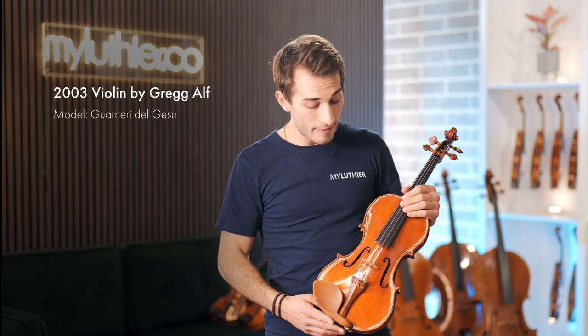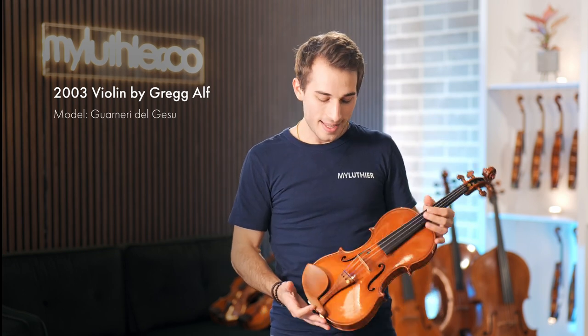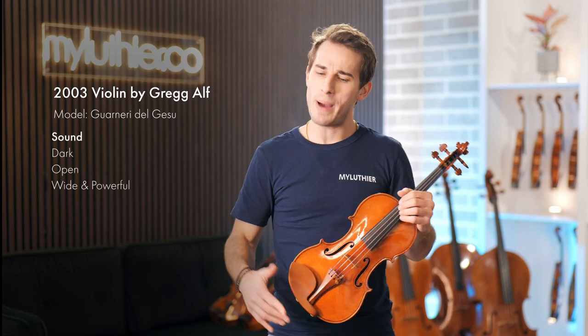The second instrument we have here is a 2003 Guarneri model violin by Greg Elf. Greg Elf is from the US and is one of the most famous makers working today. He used to work very closely with Joseph Curtin, another US-based maker. Together, they made instruments for very esteemed musicians, and they actually held the auction record for the most expensive contemporary violin ever sold at auction for quite a long time. This particular violin has a really beautiful one-piece back. The sound of the instrument is very dark, open, and powerful — rich in a way that feels like it can envelop the whole concert hall.